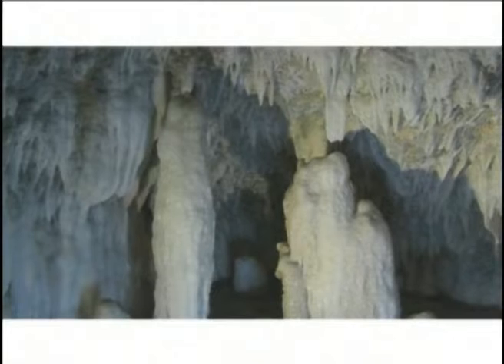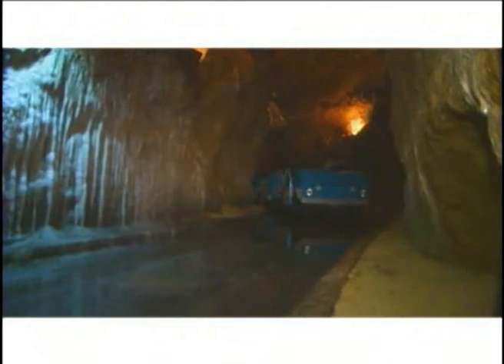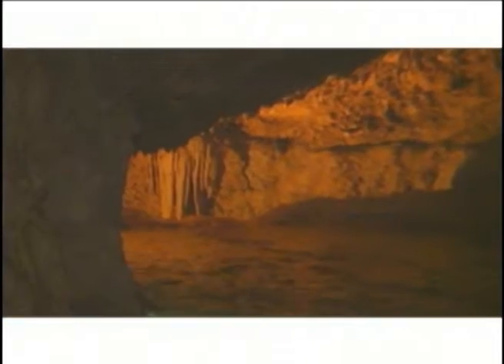One such karst phenomenon right here in the Caribbean is Harrison's Cave in Barbados. Formed from a type of beautiful crystalline limestone which glistens in the natural light, Harrison's Cave is one of the most magnificent natural formations of the Caribbean. Venturing through the mile-long cave, one encounters an abundance of bubbling pools and deep streams.